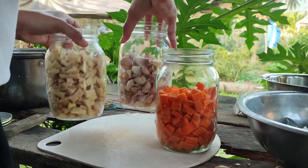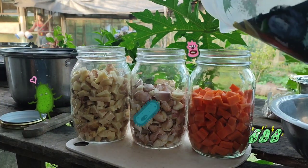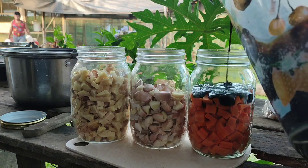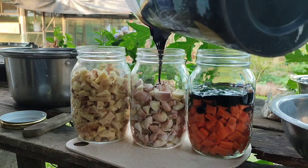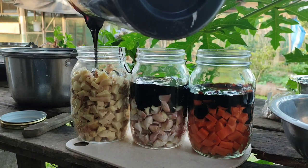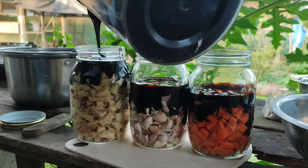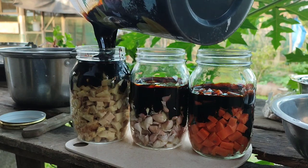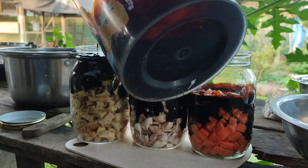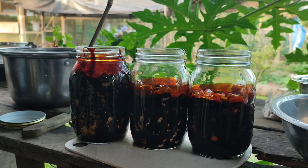In fermentation, we use sugar as food for the microorganisms who will break down and multiply the nutrients in these materials. As I said earlier, the ratio is always one to one, so we have to weigh the materials. If we have one kilogram of carrots, then we will also mix one kilogram of molasses. By the way, we are using molasses here because it is the most affordable option, and we chose molasses over all the other options.